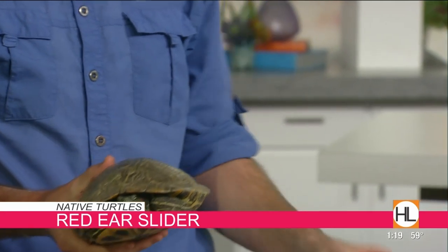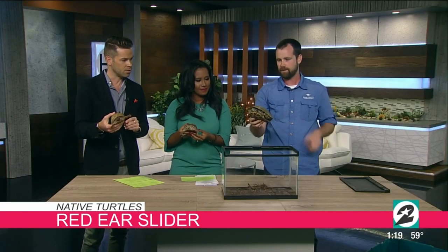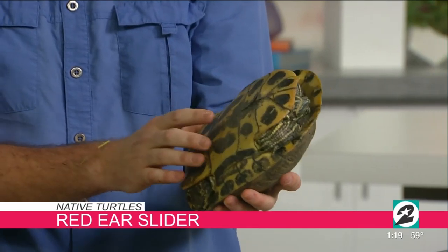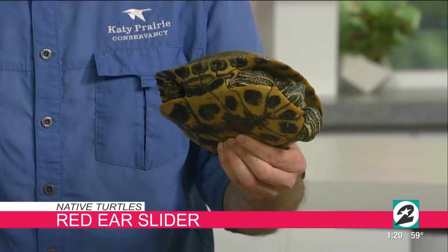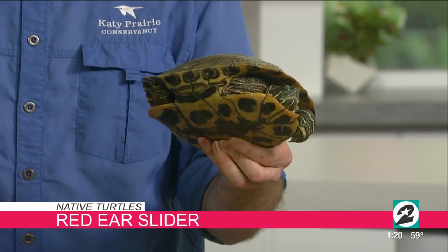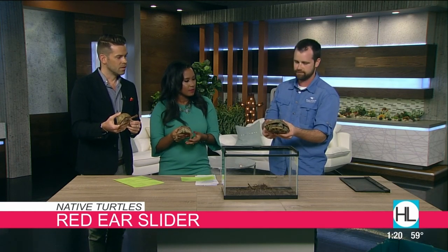The red-ear slider — this is beautiful, especially the underside of this turtle. So colorful. If its head will pop out, it does have a little red ear right on it, which is how it gets its name. Would these be found all over the city? Yeah, these are really common.